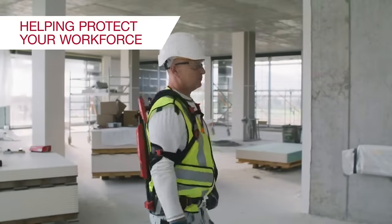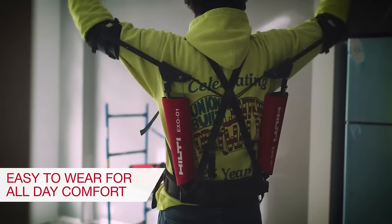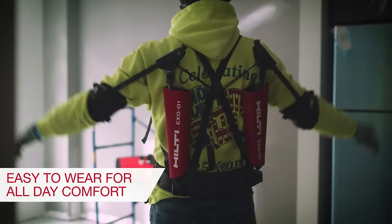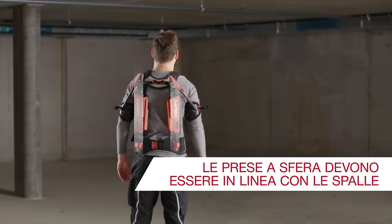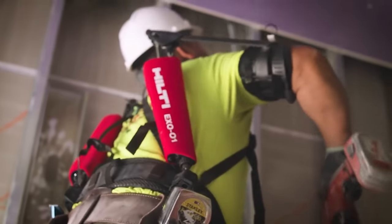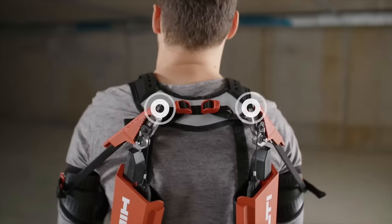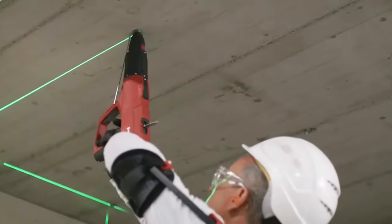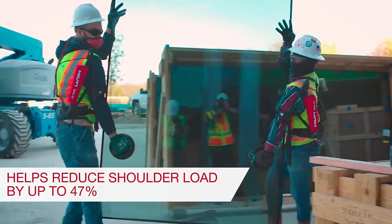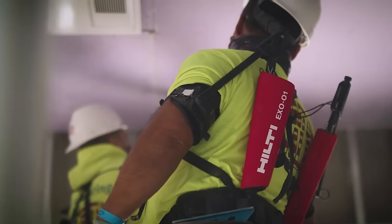No more overexertion struggles. This lightweight exosuit has got your back — literally. It reduces strain and fatigue by providing support to muscles during heavy lifting and repetitive tasks. From air duct acrobatics to cable conquests, it's time to rock those overhead tasks like a pro. Why did the construction worker wear the exosuit? Because he heard it was the only way to get a full day's work done without breaking a sweat.